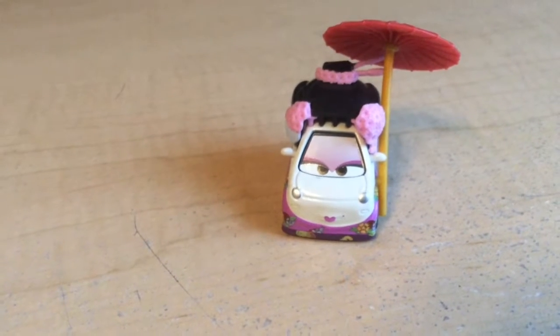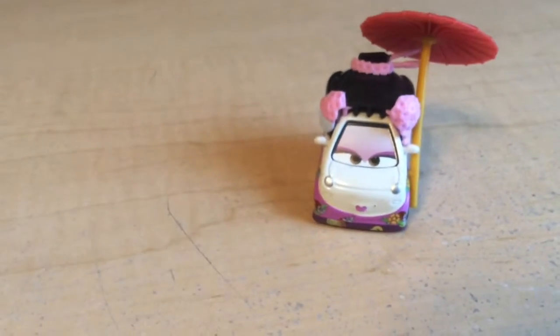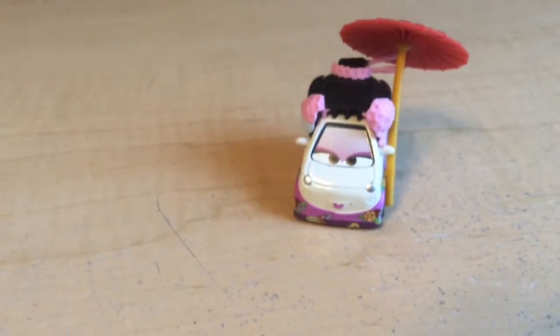Tomiko, she's just like Okuni and Shigeko who have been released many, many times — except she's purple, whereas Okuni's orange and Shigeko's blue.